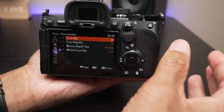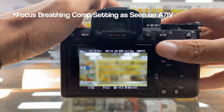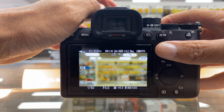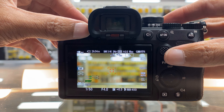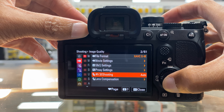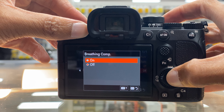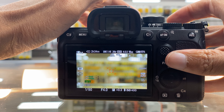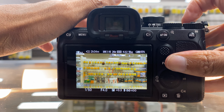We also have focus breathing compensation. If you have a lens like this 50mm f/1.2 — an excellent lens, but it does have some focus breathing where the composition changes when you rack the focus — you can go in and turn on focus breathing compensation. It will electronically compensate by cropping in a little bit, so as you rack the lens through its focus range you won't see the composition change. That's pretty cool.